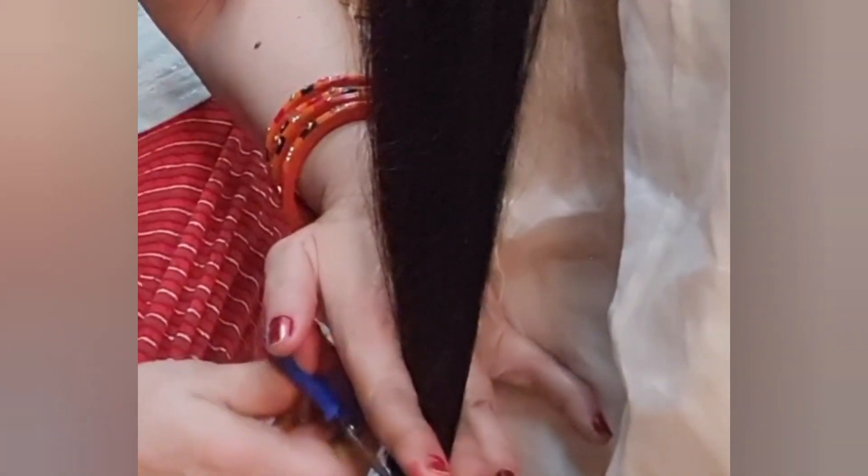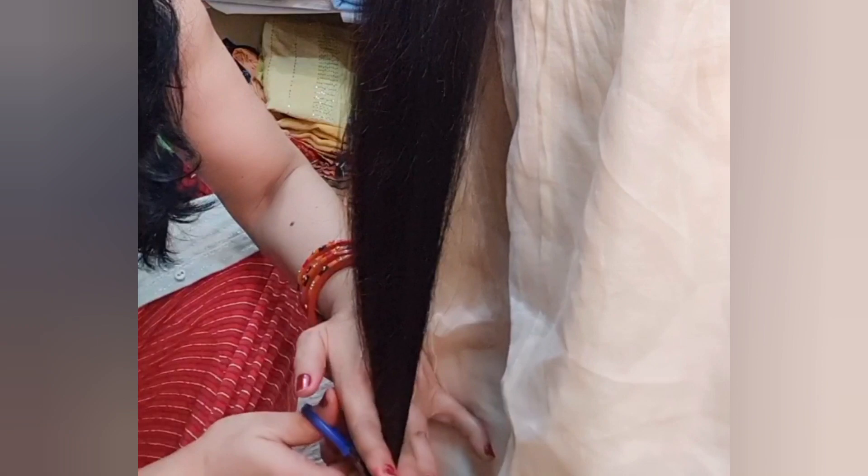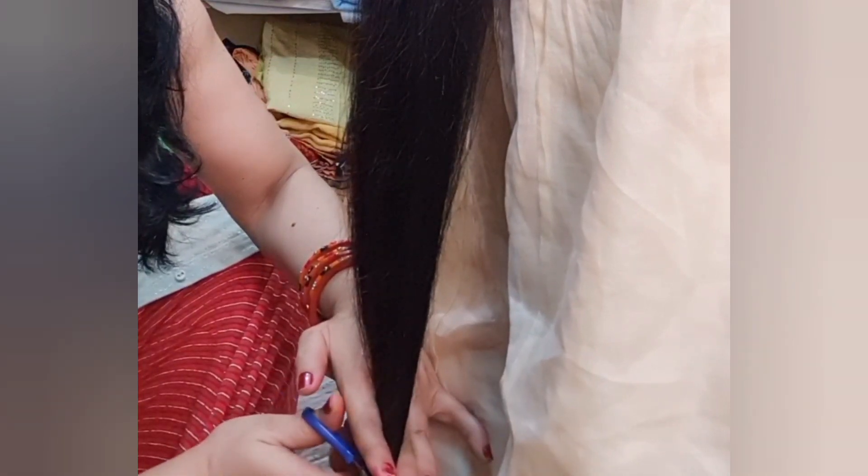Almost at night my mom trimmed my hair from the bottom. I told her I was filming but the footage was so low that my hair wasn't clear. But you can see the ends — now my ends are soft.